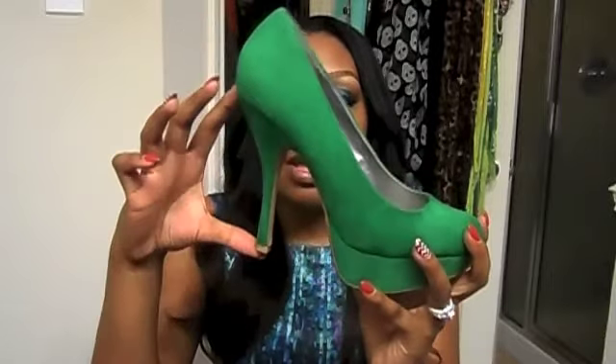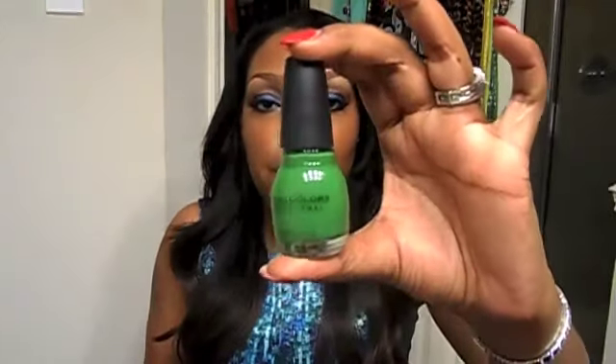This is my green platform pump. It's about a five-inch heel and has a platform in the front. I got these from Urban OG as well last year. And I have a really cute green nail polish — it's from Sinful Colors and it is Exotic Green.